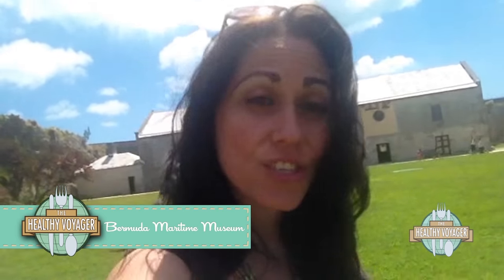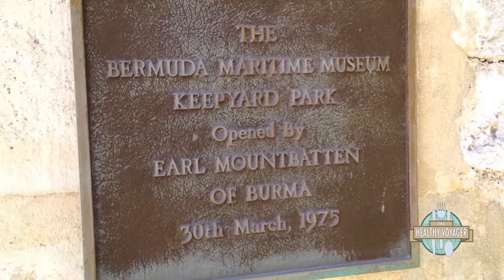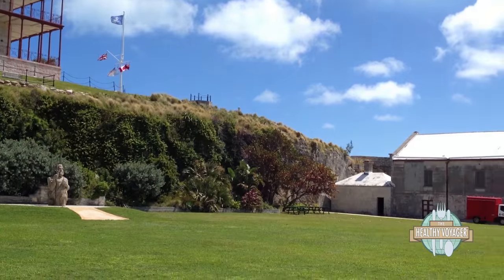I'm here on the grounds of the National Bermuda Museum. It is located here at the Navy Boat Yard, or Dock Yard. There's lots of shopping and dining here, and this fantastic museum that looks like it's an old military base and fort. So I'm going to check out the grounds — follow me.